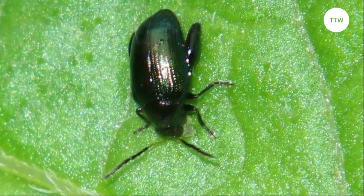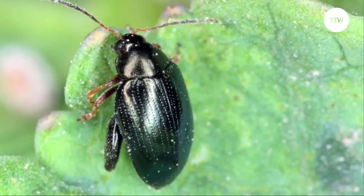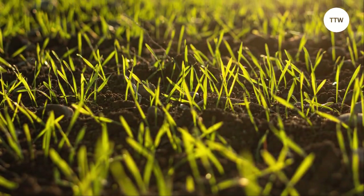Introduction to flea beetles. Flea beetles are small, black, or brown insects that measure about 1/16th to 1/8th inch in length. They're known for their jumping ability, hence the name flea. They're common pests of vegetable and flower gardens, causing significant damage to young seedlings and leaves.